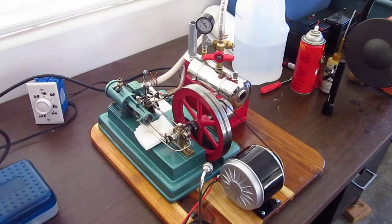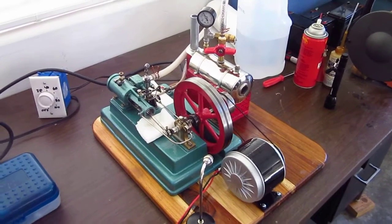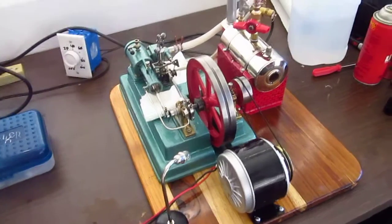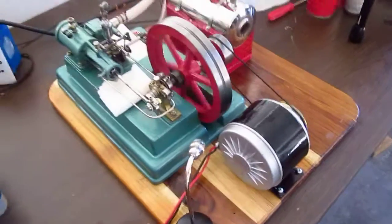Here's the big Polish steam engine and the large generator and a new high-performance boiler powering a six-volt incandescent light. Let's open up the steam and see what happens.